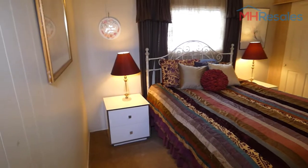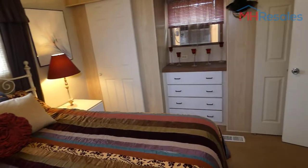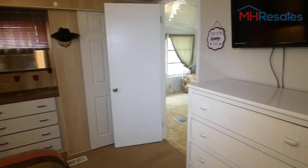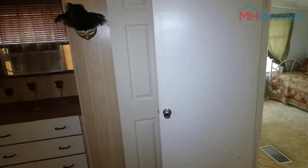Bedroom. There's a full-size bed that could easily accommodate a queen-size bed. Built-in dresser, additional dresser, wall-mounted. There are two wall-mounted TVs. Double closets.